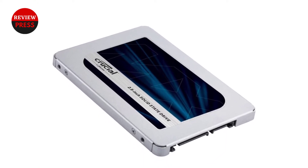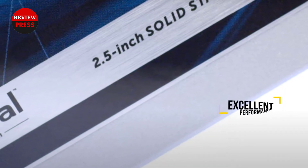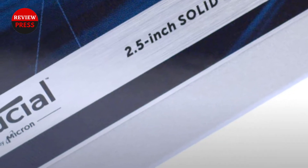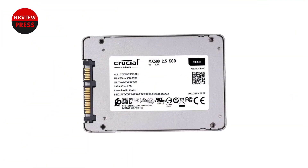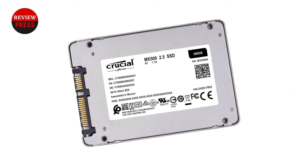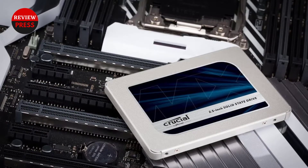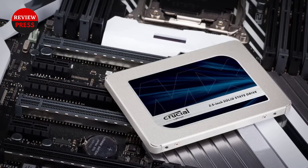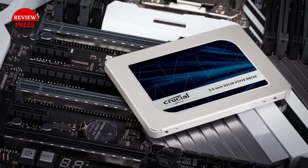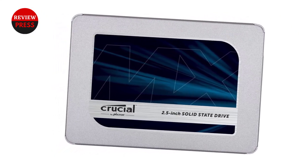That said, the differences aren't that big, with the MX500 1TB having a read speed of 560MB per second and a write speed of around 510MB per second. Another benefit of the MX500 1TB is its long warranty. Instead of a 3-year warranty like the EX2 2TB and 870QVO, it has a 5-year limited warranty with a 360TB TBW. Crucial's MX500 1TB isn't very expensive and has a long warranty.